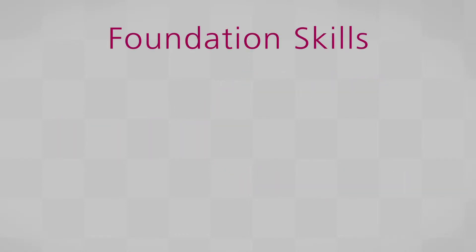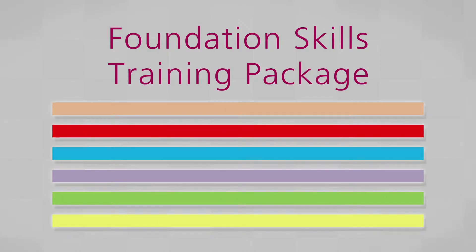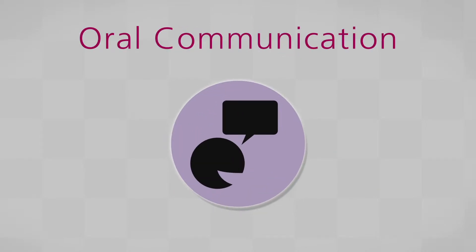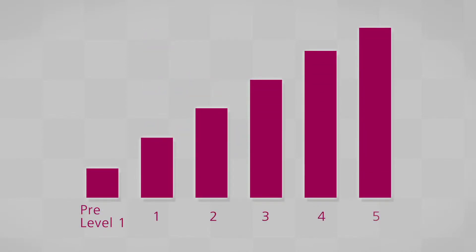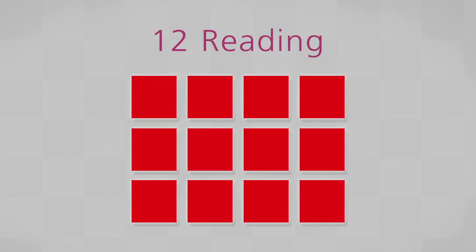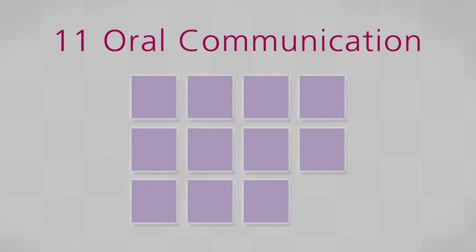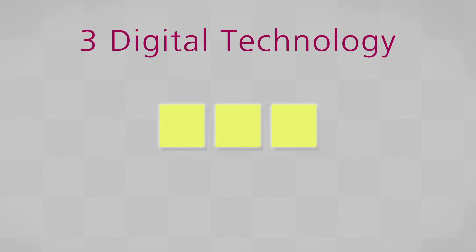The foundation skills covered in the Foundation Skills Training Package are grouped into six streams: Learning, Reading, Writing, Oral Communication, Numeracy, and Digital Technology. The package contains 91 units of competency at different levels of difficulty — 15 units in the Learning Stream, 12 in Reading, 11 in Writing, 11 in Oral Communication, 39 in Numeracy, and 3 in Digital Technology.